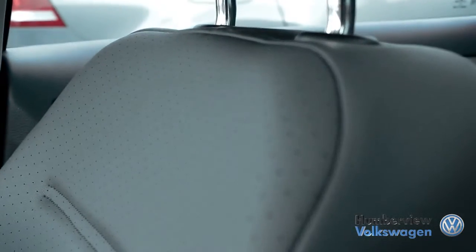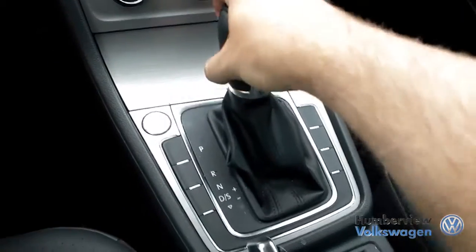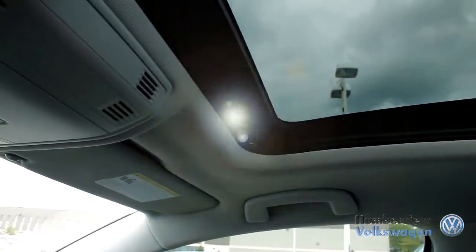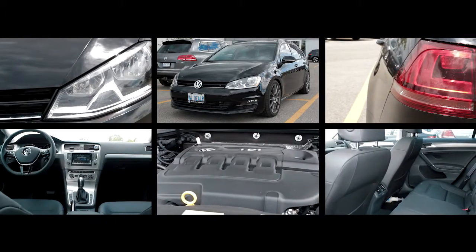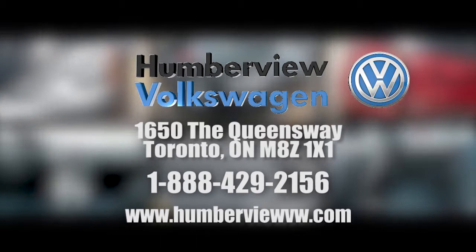We believe that when you love what you do, providing amazing customer service is easy. From our climate control drive-thru bay and state-of-the-art lounge to our dedicated sales specialists, we ensure that you have the best possible car shopping experience. Please check out our latest arrivals at 1650 The Queensway to find the Volkswagen or pre-owned vehicle that fits your life.